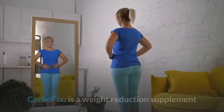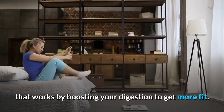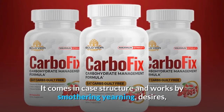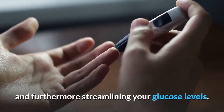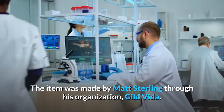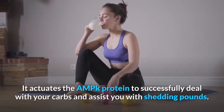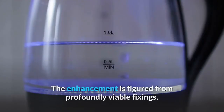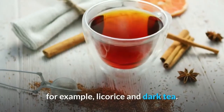What is CarboFix? CarboFix is a weight reduction supplement that works by boosting your digestion to get more fit. It comes in capsule form and works by suppressing hunger, cravings, and streamlining your glucose levels. The item was made by Matt Sterling through his organization Guild Vita. It activates the AMPK protein to deal with your carbs and assist you with shedding pounds. The enhancement is formulated from effective ingredients such as licorice and dark tea.